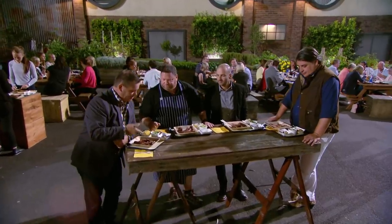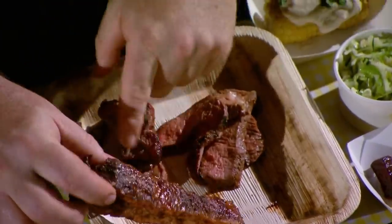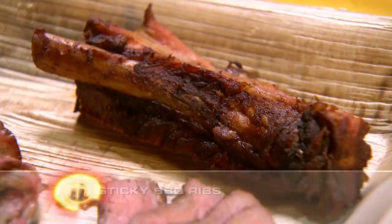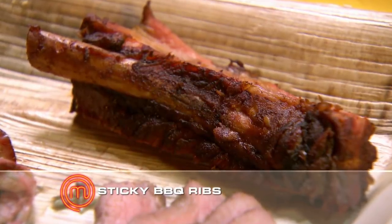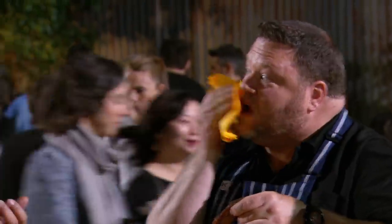We've got the yellow team's food here. We've got sticky ribs. The meat looks nice. Good color. Nice bark on the ribs. Beautiful smoke ring on Gary's rib. Look at that. Let's taste and see, shall we?